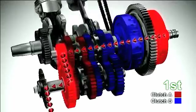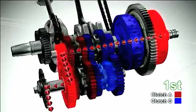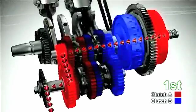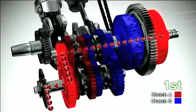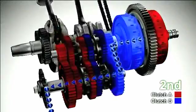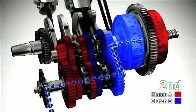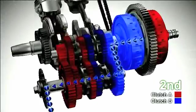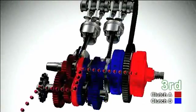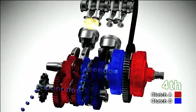When it's time to shift up to 2nd gear, Clutch B starts engaging and gears are shifted from neutral to the 2nd position. At the same time, Clutch A is disengaged and its associated gears are put into neutral. This completes gear shifting from 1st to 2nd gear. Since the two clutches are engaged and disengaged without interruption, gear shifting is completed in a seamless manner.